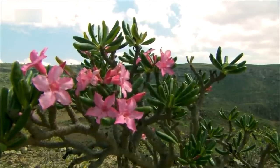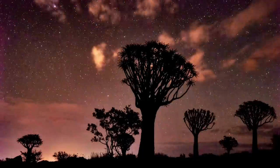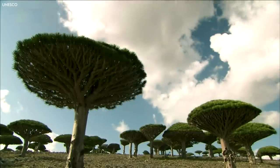Venturing into the realms of the extraordinary, we explore some of the world's strangest trees. These botanical wonders, sculpted by nature's capricious hand, challenge the conventional perception of what a tree can look like.